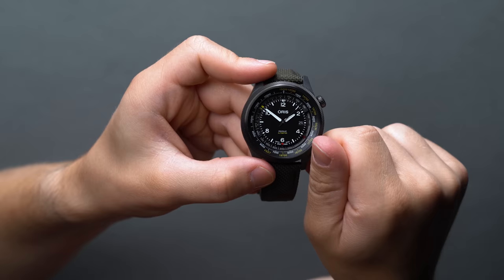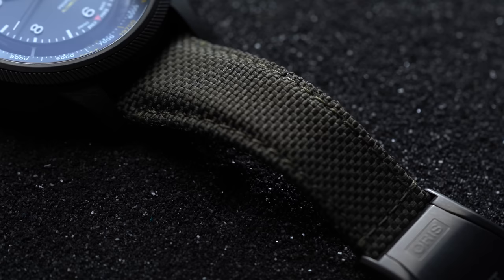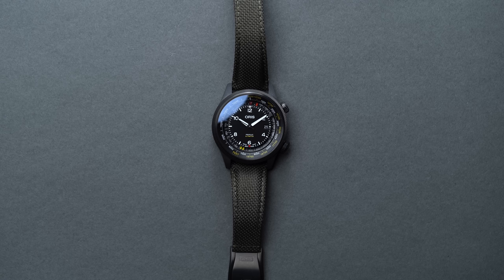You get 56 hours of power reserve and a 4Hz beat rate for unwavering accuracy. Oris calls this textile strap black, but it's definitely more of an OD green against the rich black of the carbon fiber case. It's rugged, and it comes with a titanium clasp assembly to keep it in line with the lightweight nature of the main case. Keep in mind, if you're considering a strap swap, the ProPilot Altimeter does use a wide 23mm lug width.